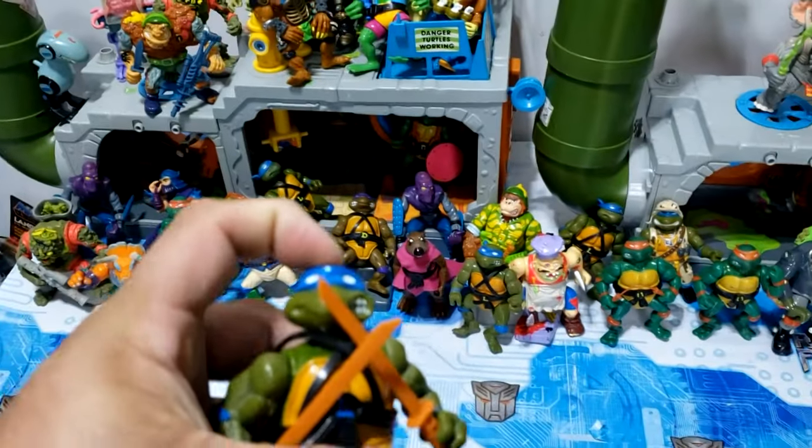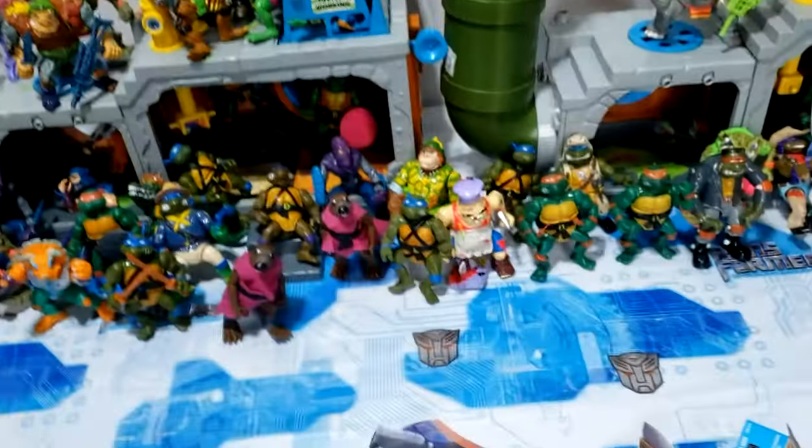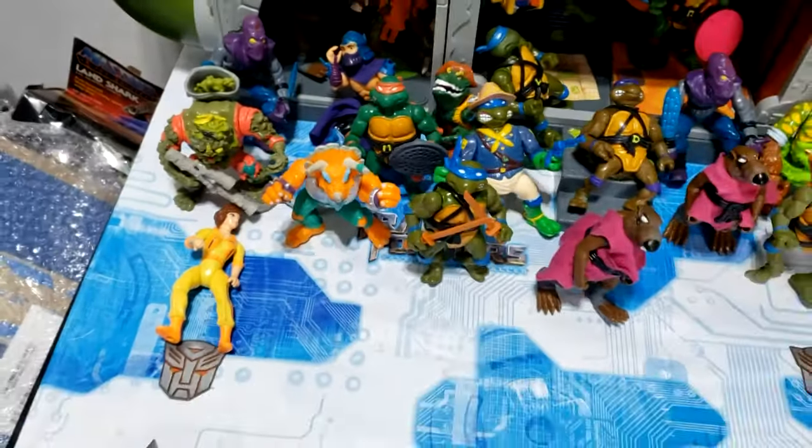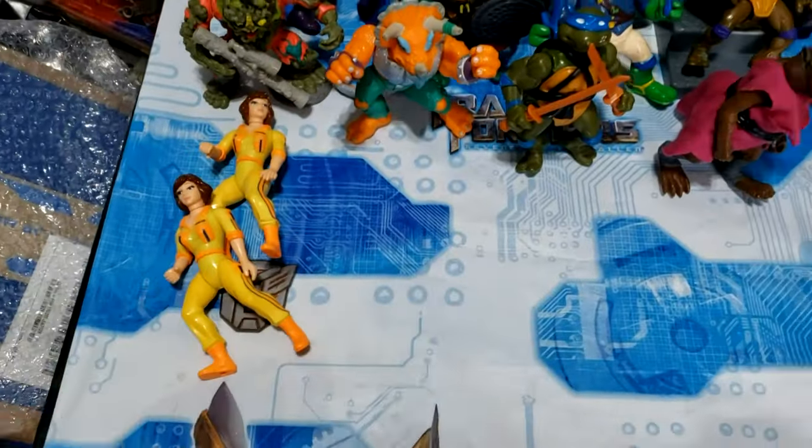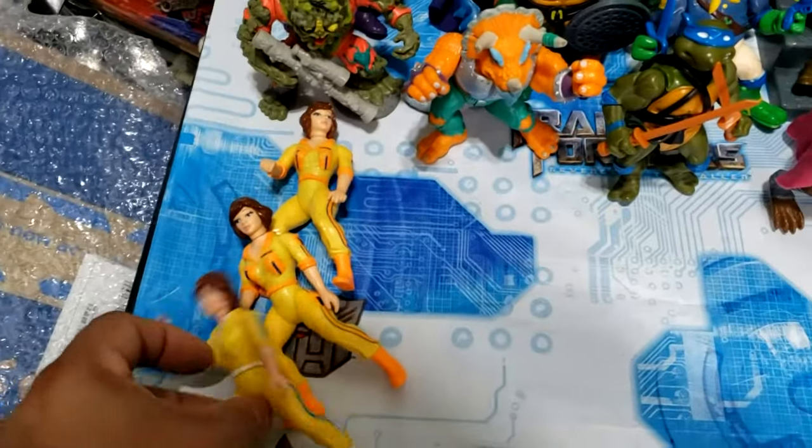We've got a hard head Leo — prop him there. We got an April O'Neil; she sucks at standing so I'm just gonna put her down. Here's another April. Here's another variant of April — they made so many, they made a few variants of her.